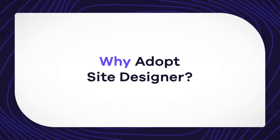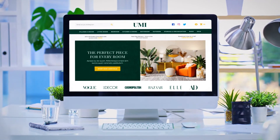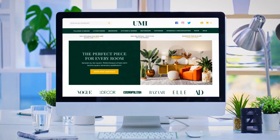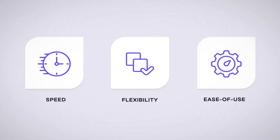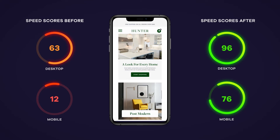Why adopt Site Designer for your Volusion store? Upgrading to Site Designer places your store at the forefront of e-commerce technology. It also simplifies your e-commerce experience by offering enhanced site speed, flexibility, and ease of use. Businesses using Site Designer have observed improved desktop and mobile performance, as well as an intuitive learning curve.